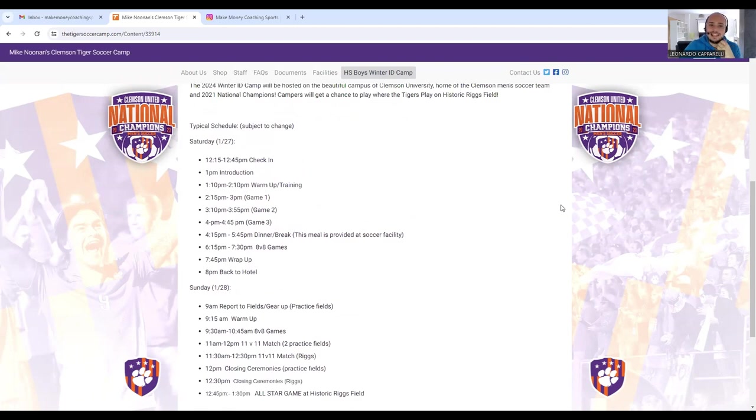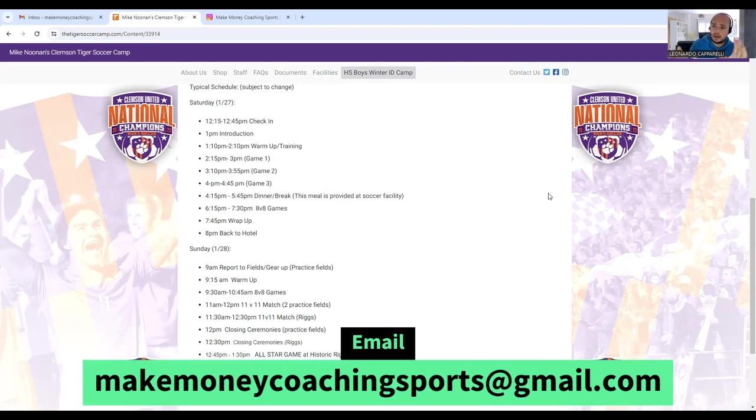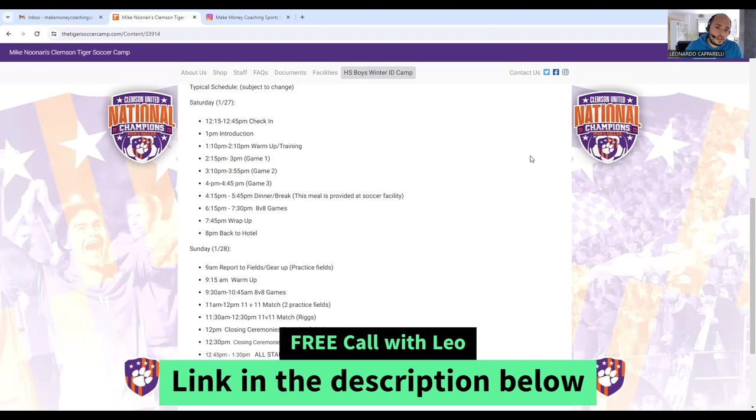This is pretty much the typical schedule they have. They'll have a check-in time, then an introduction where parents and players stick around and the head coach — or whoever's running the camp — does an intro talking about the expectations for the upcoming camp. If you're running a camp yourself with anywhere between 12 to 20 players, you can have parents stick around, do an intro, explain the expectations, and explain how the camp is going to run.